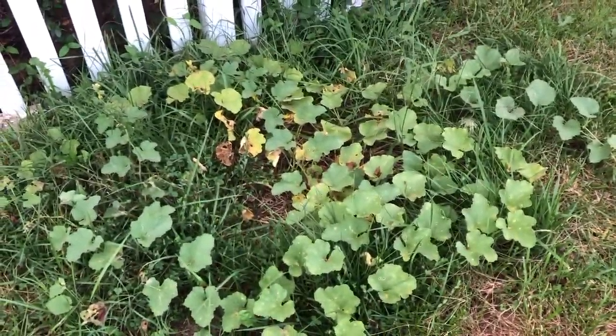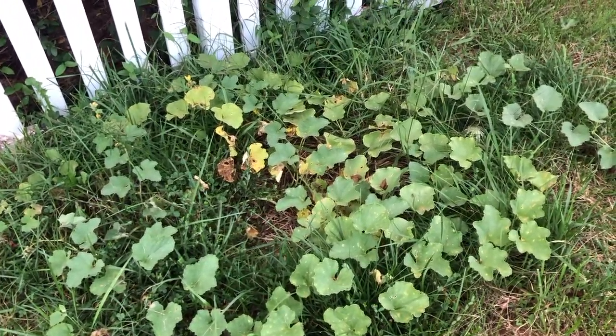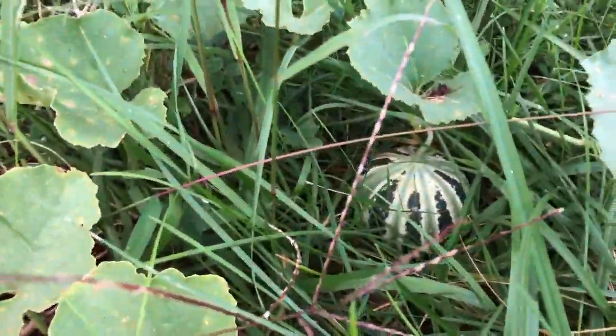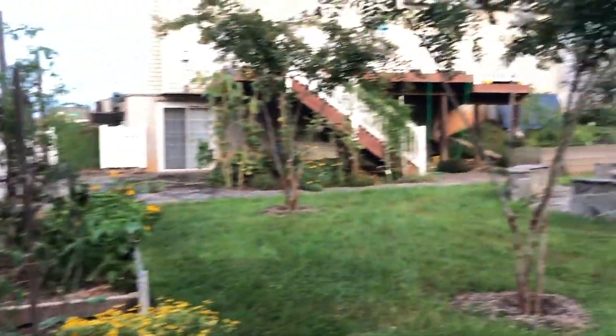I have my kajari melons over here too. I only see one or two fruits — there's one right down here. Not quite ripe yet. All right, well that's what's going on right now. Thanks for watching.